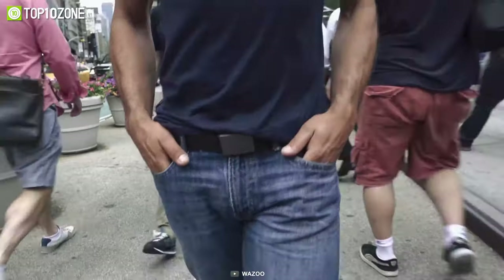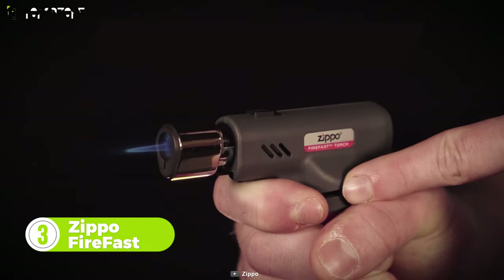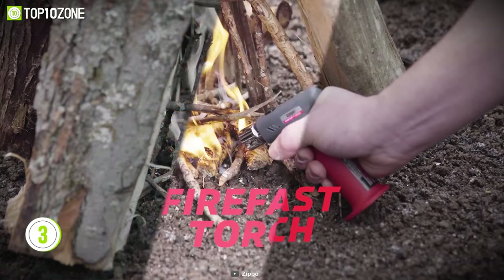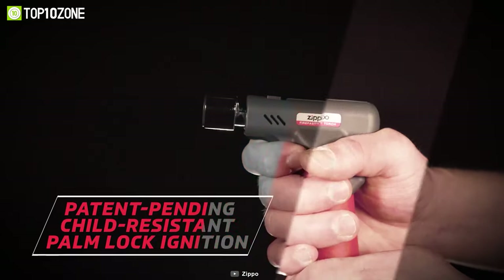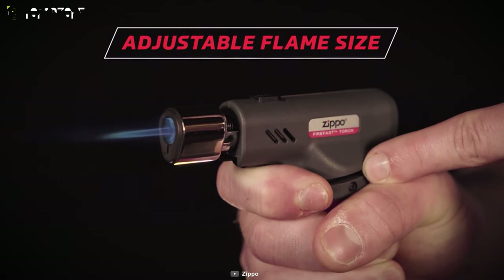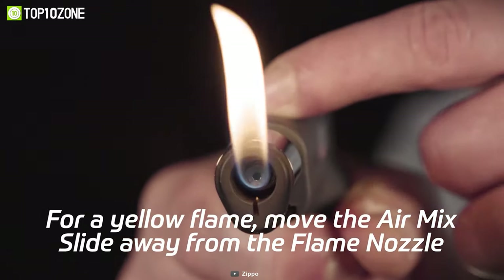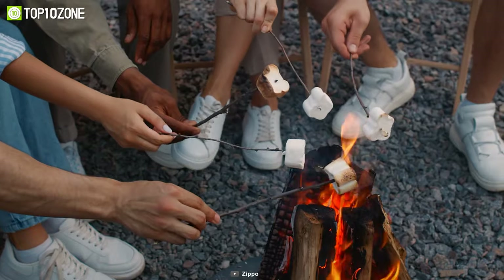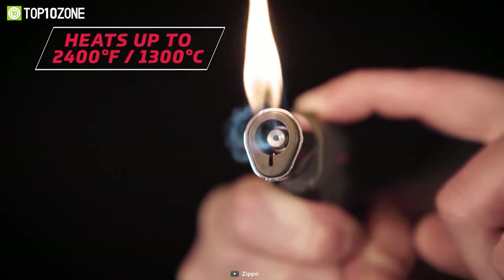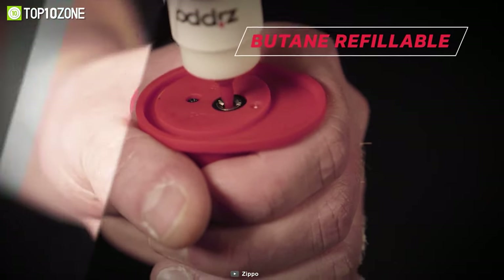The Zippo FireFast is a fire torch that delivers power and performance when you need to quickly start a fire. This durable torch has a patented ignition that lights up easily and burns strong. There's a slider with which you can control the flame. With this adjustable soft yellow and blue flame torch, you can effortlessly start a fire, heat your marshmallows, melt cheese, or thaw frozen meat. It provides high-precision heat flame, and when you're out of fuel you can fill it up with butane to keep using it over and over.